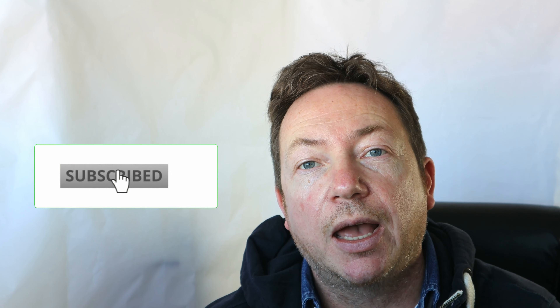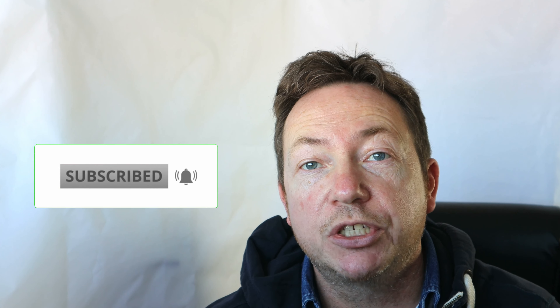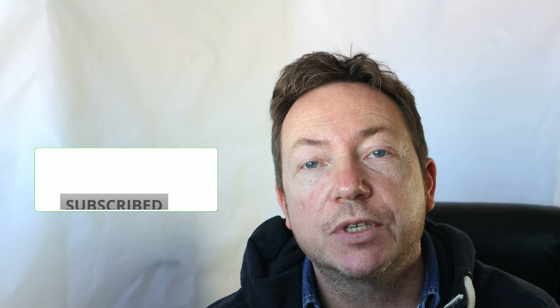I hope this has been helpful. If it has, please give the video a like and don't forget to subscribe to the channel. Thanks for watching. See you soon.